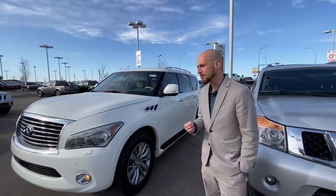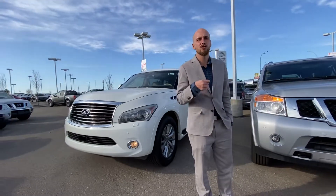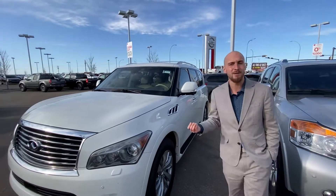Good afternoon Zad, it's Ryan down here from LA Nissan. I want to thank you again for reaching out to us about the beautiful 2012 Infiniti QX56. You were just speaking with my manager Dave, and I can assure he went over all the goodies, but I want to come out here and show you in person.